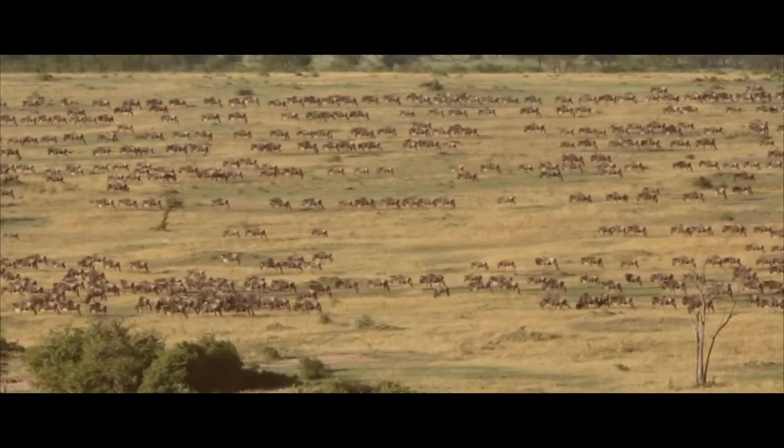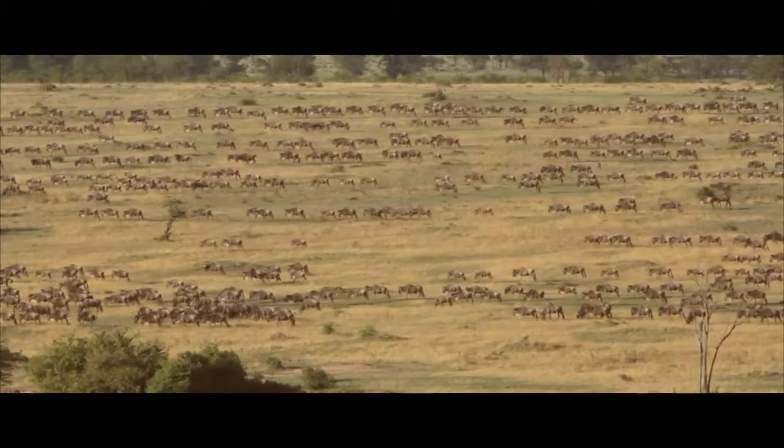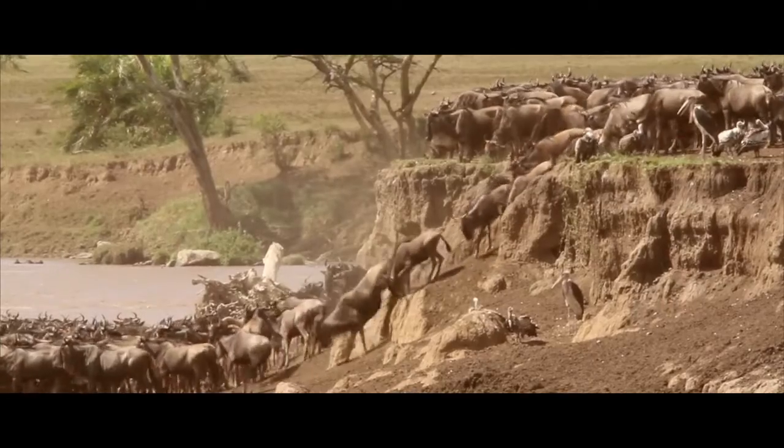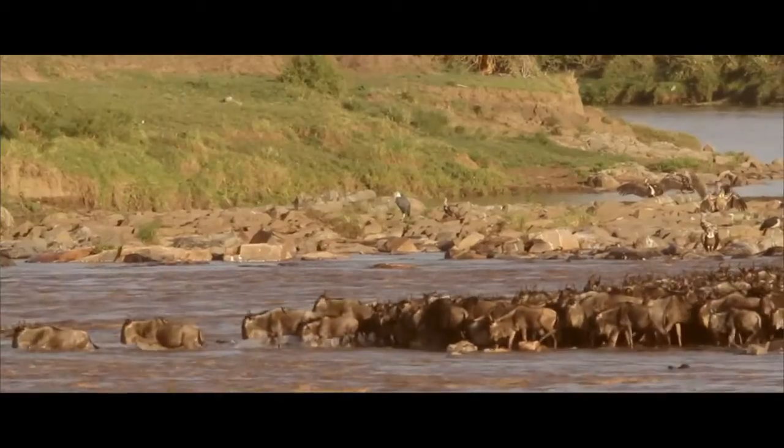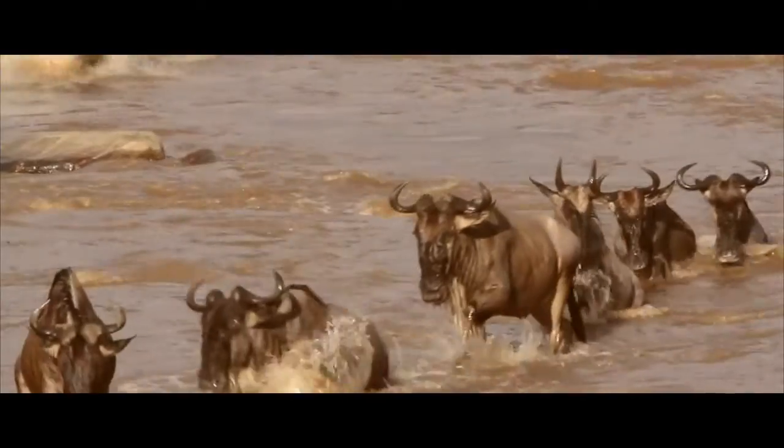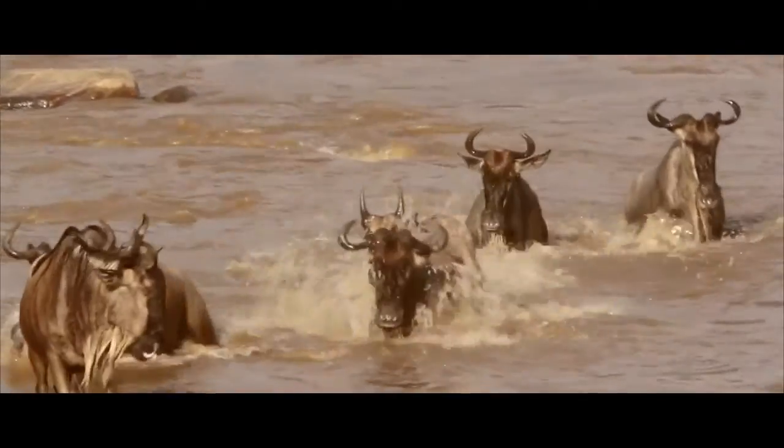The Mara Reserve is the home to the famous wildebeest migration. It's one of the seven wonders of the world — a migration of animals moving all the way from South Serengeti into Maasai Mara.